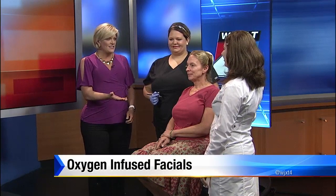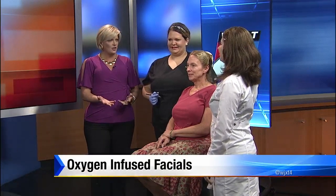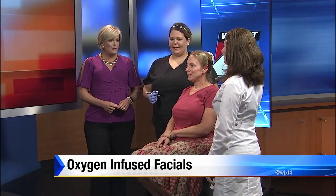Notice how celebrities always seem to have glowing skin? Besides the fact that they have their makeup artists working with them, they may be having what's called an oxygen infused facial. Joining us now is Alice Beard, owner of Premier Medical Spa, who is going to tell us this cool new way to get this look. We saw some of the before and after pictures and it really does look fantastic.